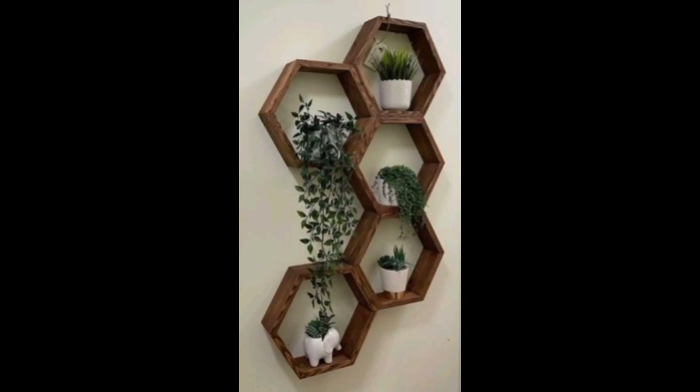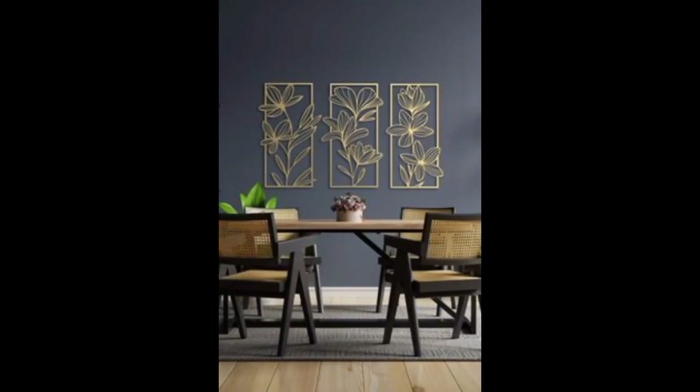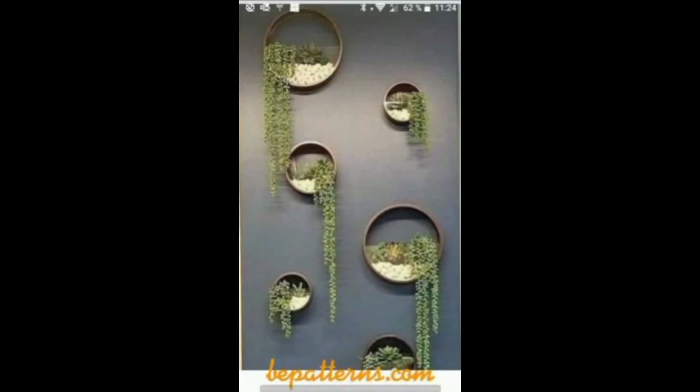Welcome to our YouTube channel. Here are 20 unique wall decorating ideas. Nature-inspired wall murals with serene landscapes and vibrant flora. Interactive kinetic art that responds to touch or movement.